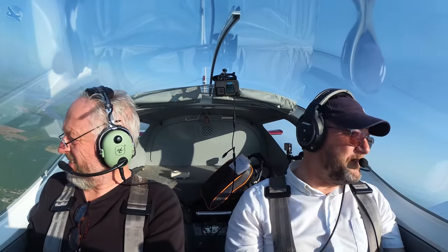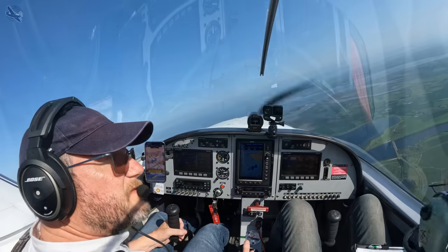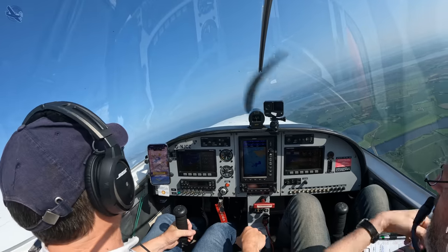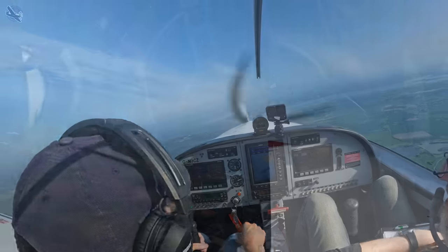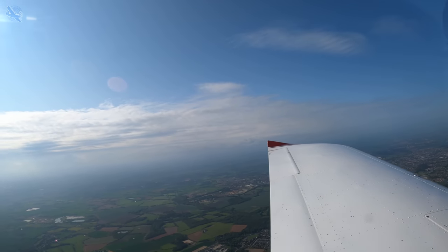What a difference. The power to weight ratio was immense. The controls were really light and the manoeuvrability was out of this world. The sport stall speeds were low, the running costs were lower, and it felt one of the safest light aircraft I had ever been in.